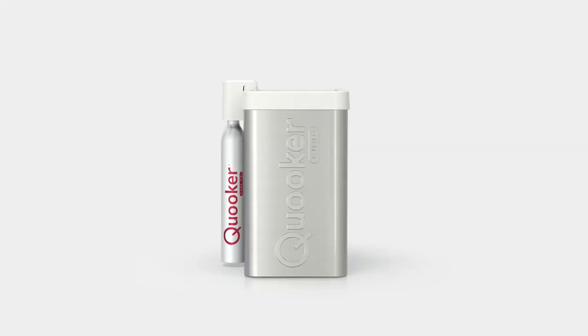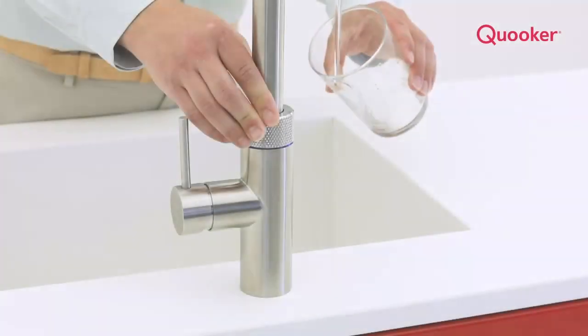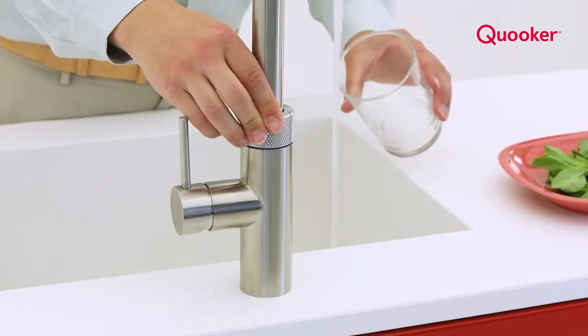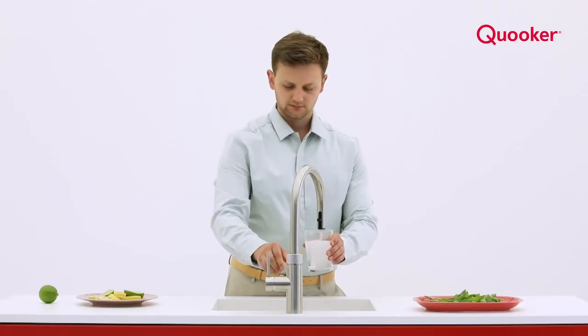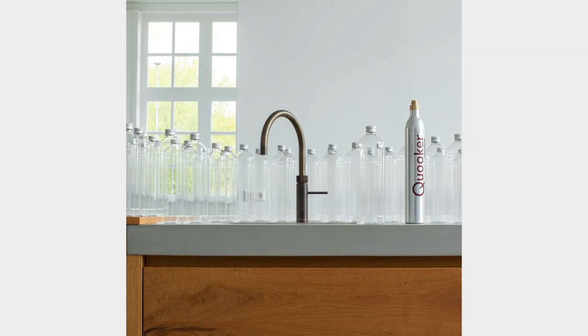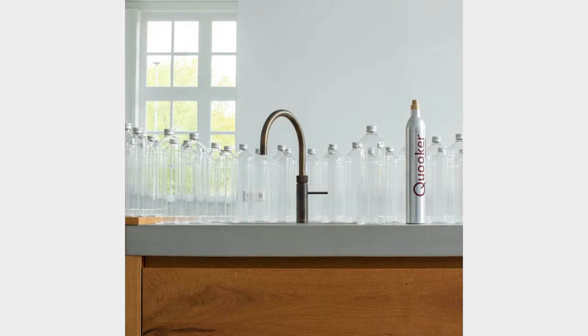With the addition of the Cube, there's no longer a need for single-use plastic water bottles, as high quality filtered and sparkling water can be dispensed straight from the tap. Each CO2 cylinder equates to 60 litres of sparkling water, and every empty cylinder is refilled and recycled, which further reduces waste.